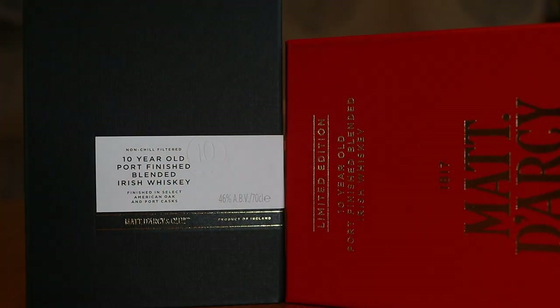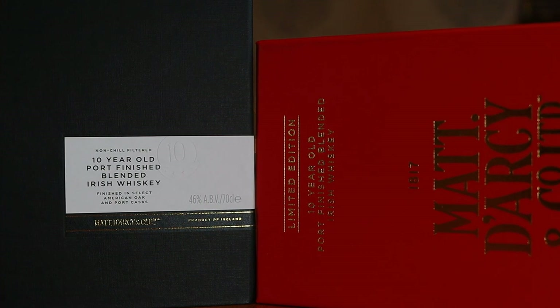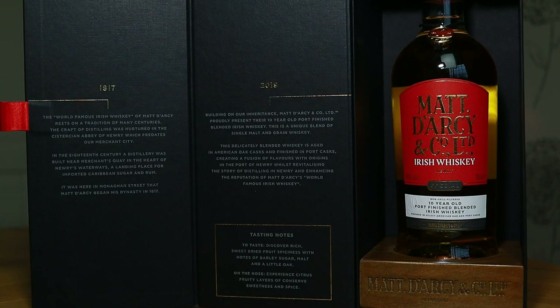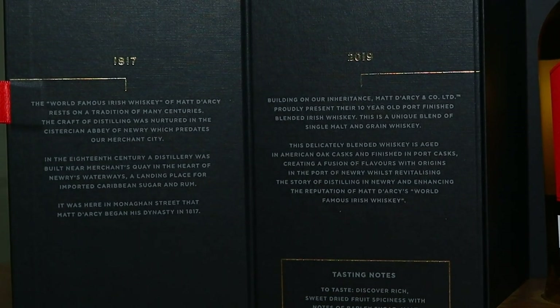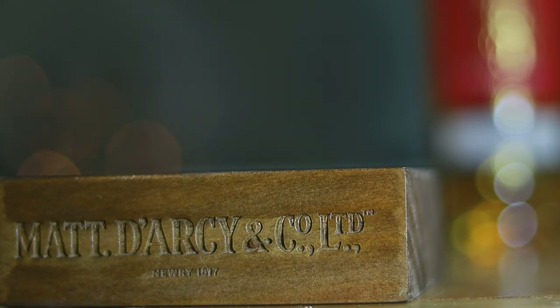So why is this whisky special? Well, it is in several ways. First off, just look at the fantastic presentation — a lot of thought has gone into this and it's very impressive. From the eye-catching red cover in the presentation box to the way it opens up and displays the history of the Matt Darcy company dating back to 1817 and its rebirth in 2019. And this little wood engraved plinth is a particularly lovely touch.